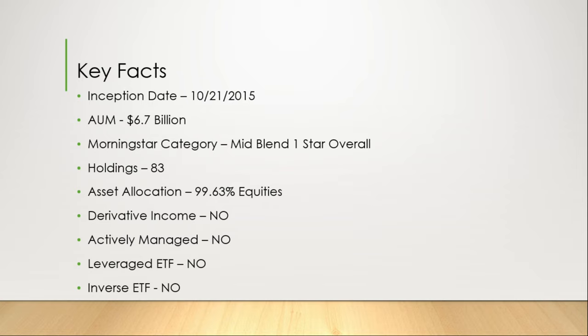Key Facts. SPYD has been around since October 21, 2015. It has $6.7 billion under management. Morningstar has this in a mid-to-large blend with a one-star overall rating. It currently has 83 holdings and 99.63% asset allocation is in equities. It does not get income from derivatives or options trading. It's not an actively managed fund, nor is it leveraged or an inverse fund.